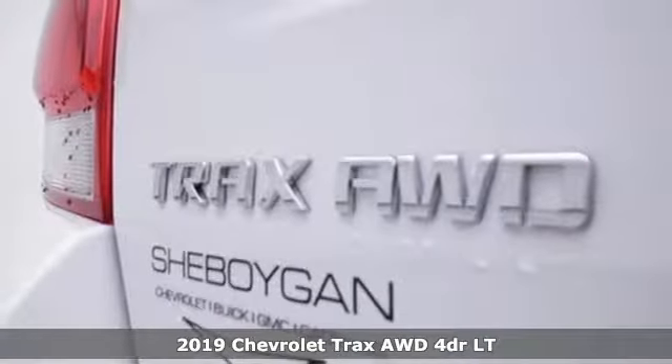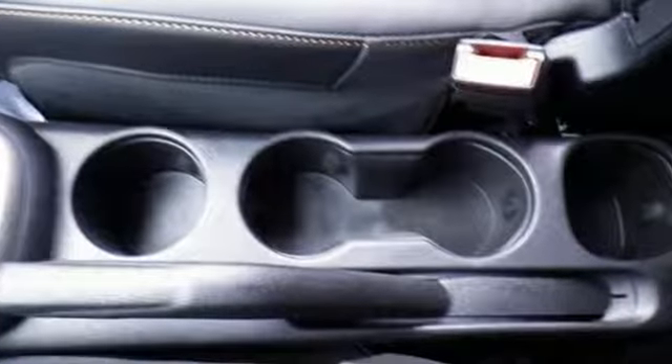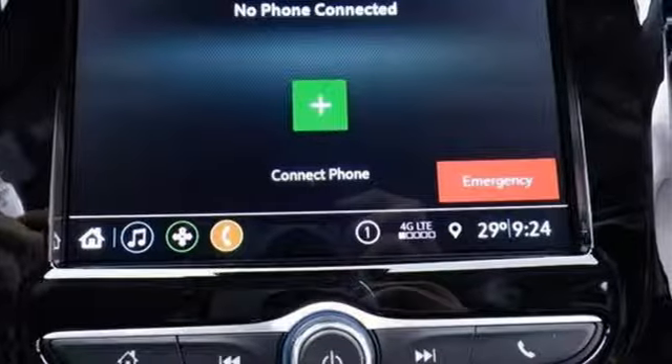It comes with all the amenities you need: intercooled turbo inline four-cylinder engine, manual tilting steering column, Bluetooth streaming audio, manual telescoping steering column, and power heated mirrors.